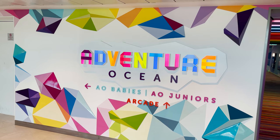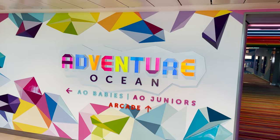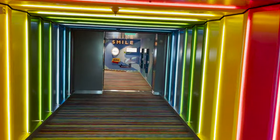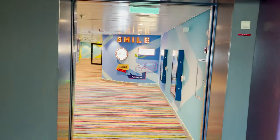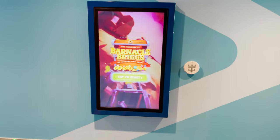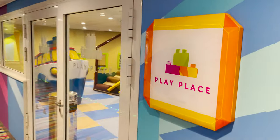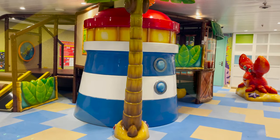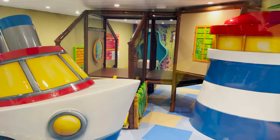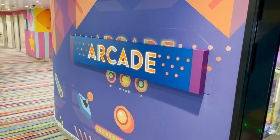Just off the midship elevators on deck twelve is the Adventure Ocean sign: AO Babies off to the left, AO Juniors and the Arcade straight ahead. The hallway is beautifully colorful — a rainbow hall. Inside the main area are cool signs and marquees, digital game boards where kids can tap their SeaPass card to play, and the Play Place — a soft padded playground area with coral and ship theming and interactive games.